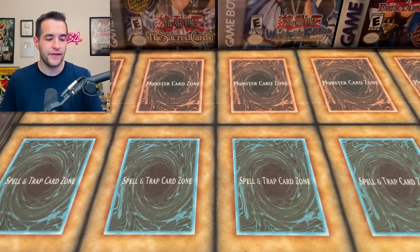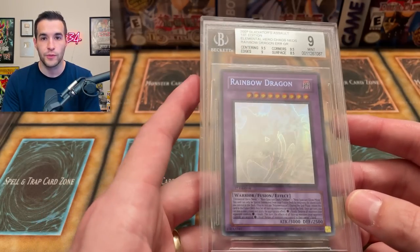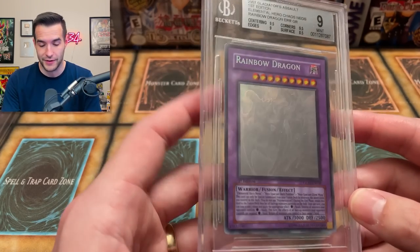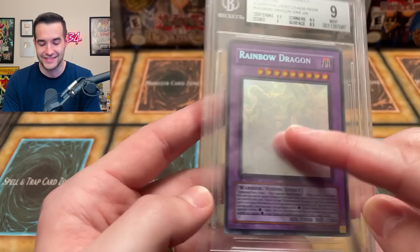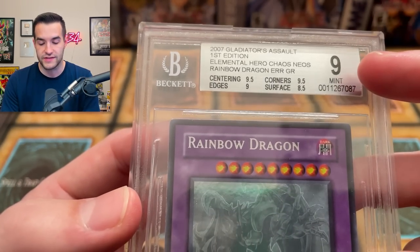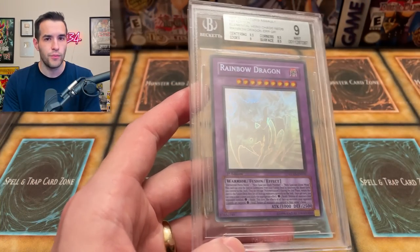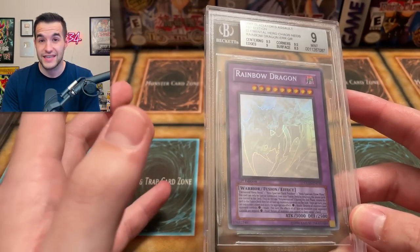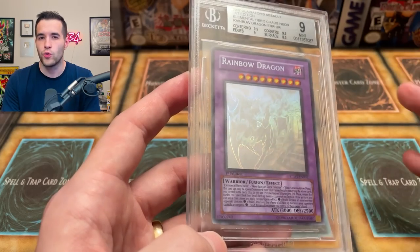Number 17 is one of my favorite cards — the Rainbow Dragon misprint. I did not pull this one, but I purchased it for about $400 from a friend on Instagram about three years ago. This is supposed to be the Chaos Neos Ghost, but it says Rainbow Dragon — a pretty cool error. It's graded a BGS Mint 9, and there were only a couple at 9.5 when I got it. The 2021 price was $2,000, and I found a recent BGS 9 sale for around $1,900 — basically the same. Only down about $100.